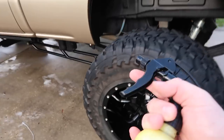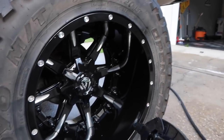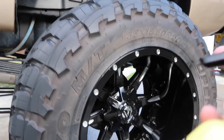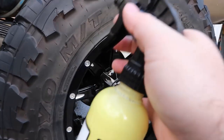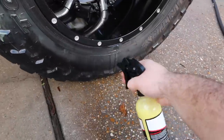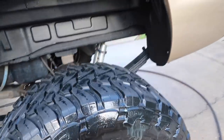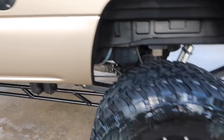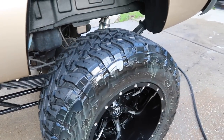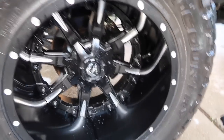Now I'm going to spray this tire shine. You can also use an applicator if you don't want it super shiny - I'm probably just going to spray it and see how it looks, and if it's too shiny I'll use the applicator. I'm going to let it do its thing, then come back and re-wipe it down. Any overspray I'll come back with a microfiber and wipe it down.